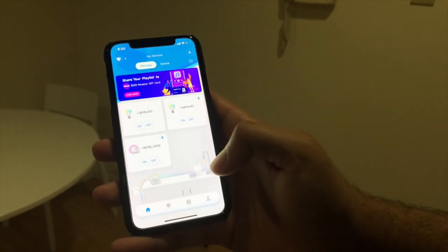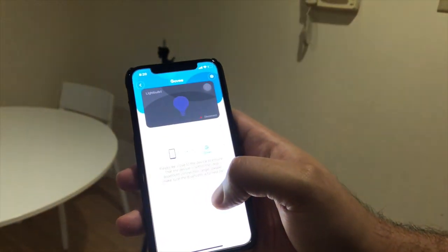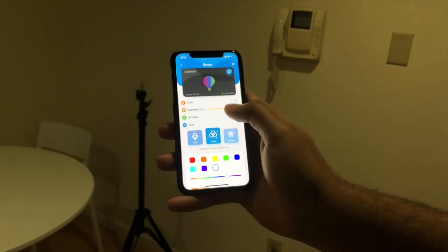This is the Govee app I use to control my light bulb. Here we have light bulb one — I'll just quickly click that. It's connected via Bluetooth. Currently I have it on 100% brightness. You can see you can change the brightness lower or all the way up.